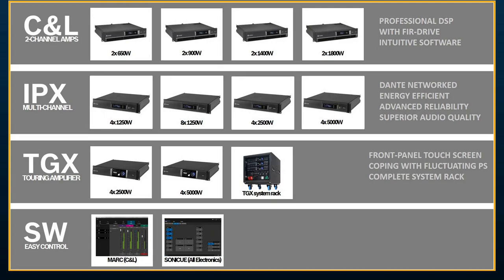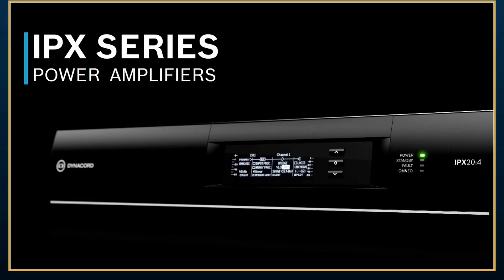Both series are very stable down to two ohms. IPX — which Rob is going to take through in more detail — is our brand new flagship. TGX is the touring version of the IPX family, with IPX mostly focused on install. We're also going to get an intro into our software control family, our new software platform called SonicU, which all of these amplifiers can now live in.